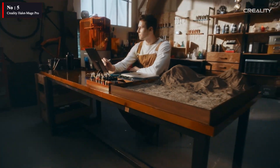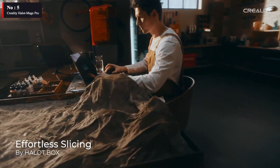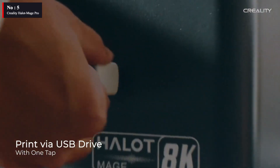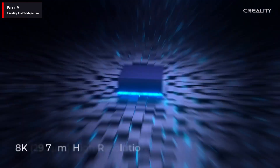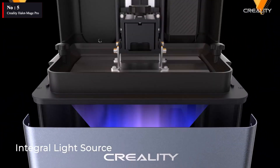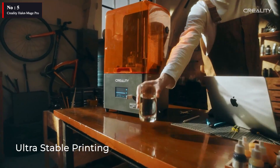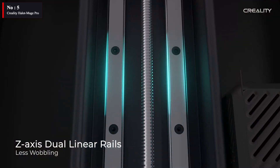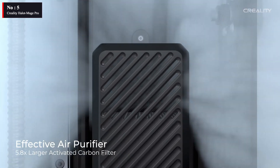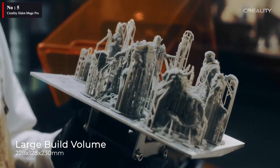Surprisingly fashionable, the Creality Hallet Mage Pro 3D printer looks fantastic in the workshop. Although the printer is huge, it doesn't take up the entire workspace like some others, because of its reasonable footprint and access via the Mage Arch Flip Lid design. Although it's not a particularly special feature, the Mage Arch Flip Lid makes it easy to use with just one hand and isn't as common as you might think.